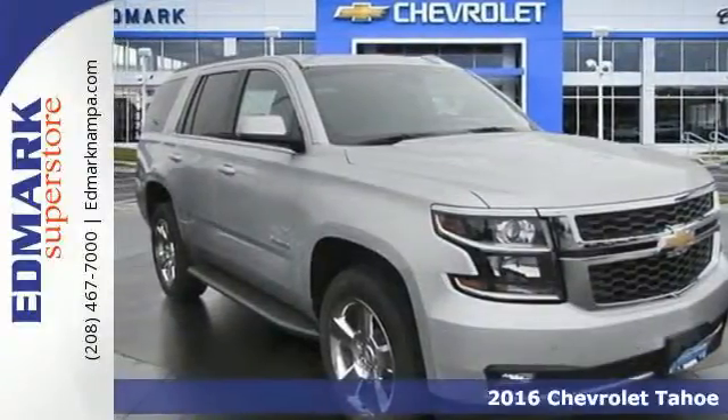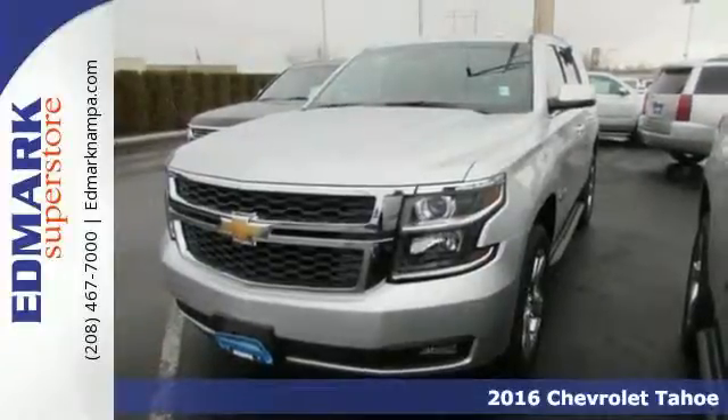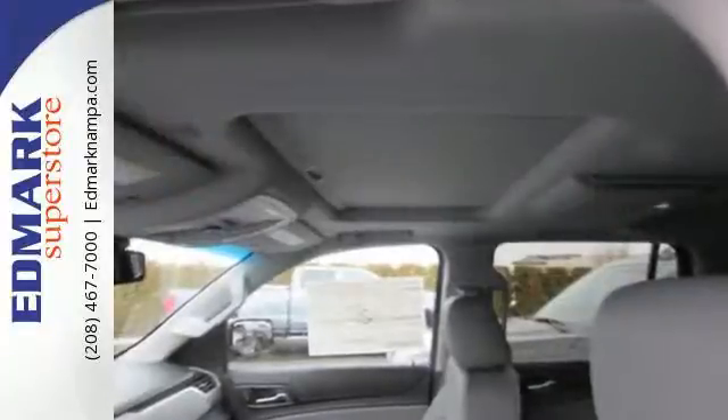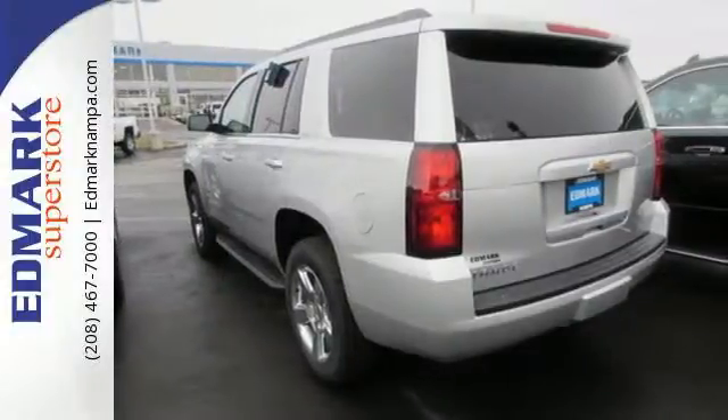It's a 2016 Chevrolet Tahoe, providing you with a bounty of big-time capability. It's quite simply the do-it-all, full-size SUV that accomplishes anything. Why decide between performance and efficiency when you can have both with this 5.3-liter EcoTech V8 engine?